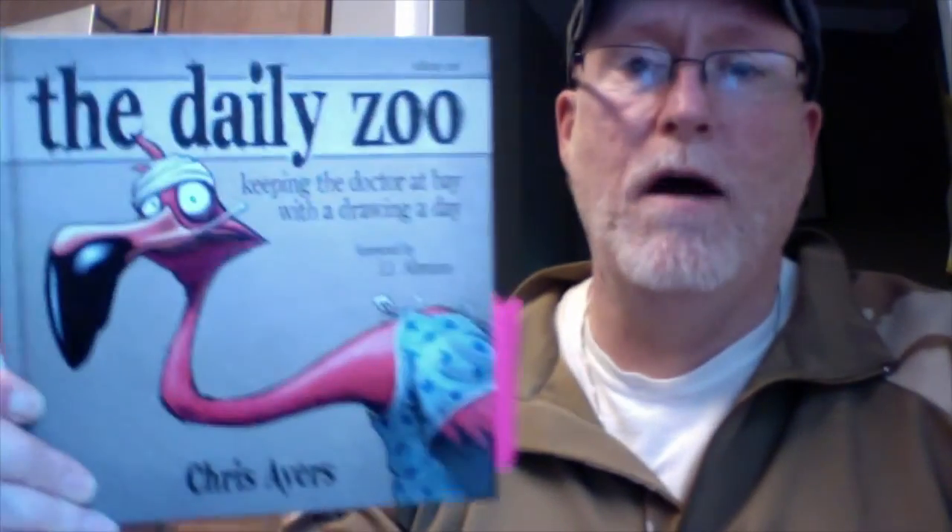If you can, check out chrisayersdesign.com — he's just a fascinating guy. Go out and buy some of these books; they'll really inspire you. Hopefully like they've inspired me to take a little time each day, even if it's just a simple sketch, to go ahead and do a drawing and share it. I hope you get some time to draw today. So long.